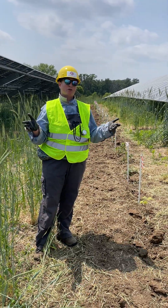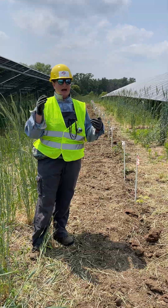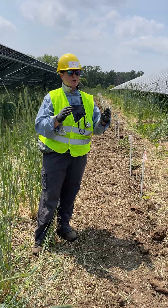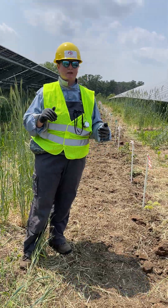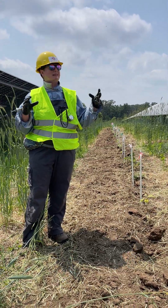We also have a plot that's in full sun to compare. The idea is we can look at how the currants are interacting under the panels, how they're dealing with a little bit of shade, and what management is like in a facility like this.